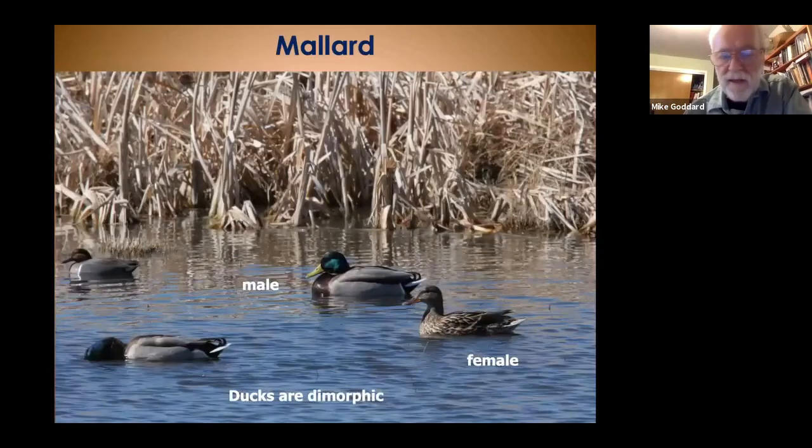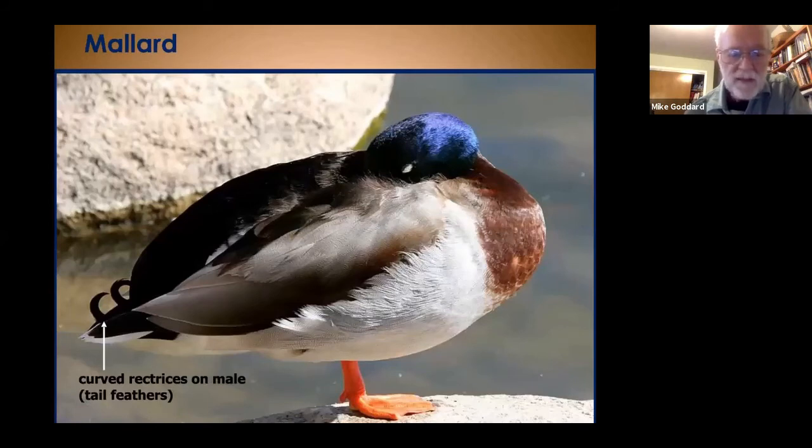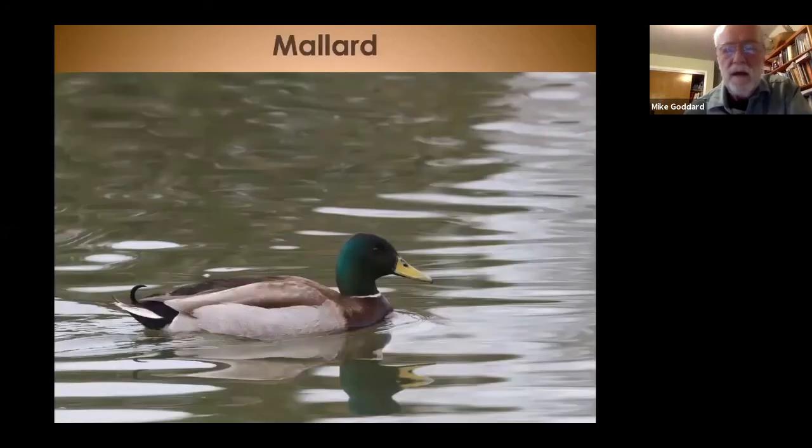We'll start with the mallard. Although people call them greenheads, they're actually more iridescent than you might think. All ducks are dimorphic — males and females look quite different, with females generally much drabber since they sit on the nest to protect eggs from predators. The male mallard is known for the curved rectrices — tail feathers. The head is iridescent, sometimes looking blue-purple rather than green. The mallard male has a red breast and white belly, with a white ring around his neck.